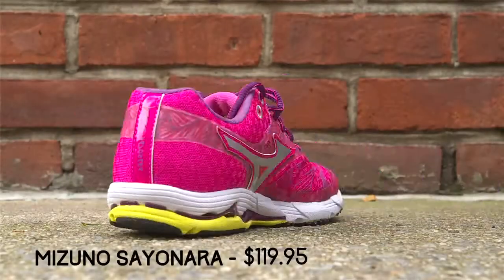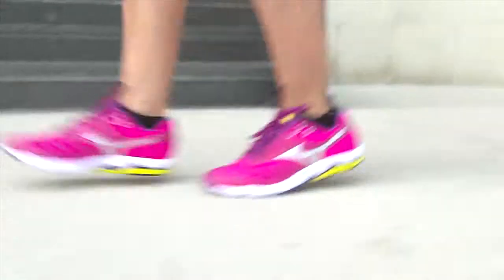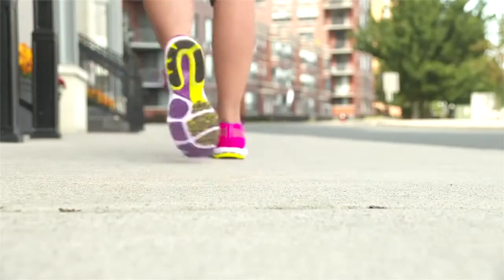The main things I look for in a sneaker are certainly support, but also a lot of control in the sneaker to ensure I can go on short distance or long distance runs.